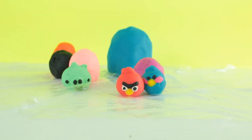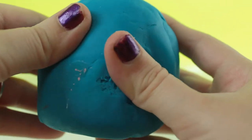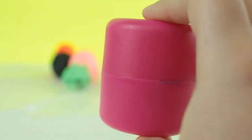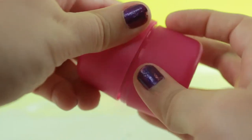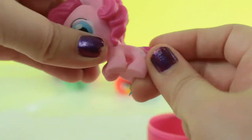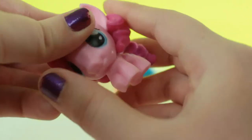Now I wanna see what's inside this giant Play-Doh egg — let's get this thing open guys. And it looks like we got a Fashum, and we got Pinkie Pie! Look how stretchy Pinkie Pie is — she's very stretchy and squishy.